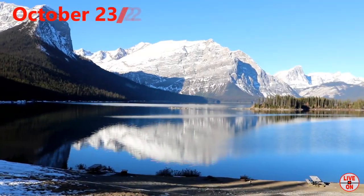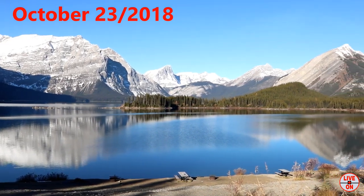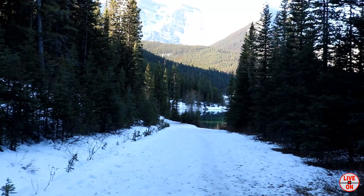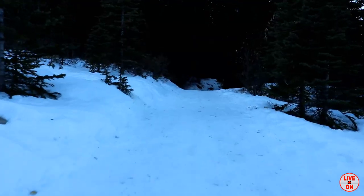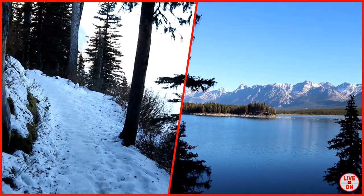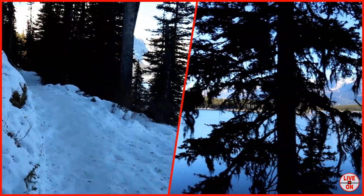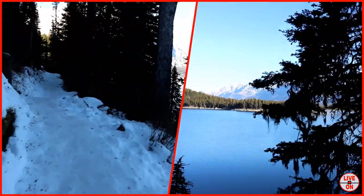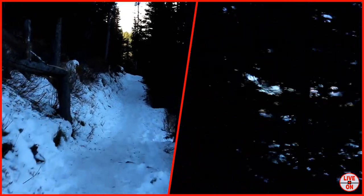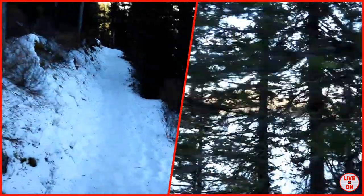We're at beautiful Upper Kananaskis Lake, the start of the trailhead. Walking along the left side of Upper Kananaskis Lake, the trail is pretty slick. It's on the warm weather, so I put my cleats on. Otherwise I'd be still sliding away.